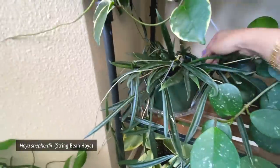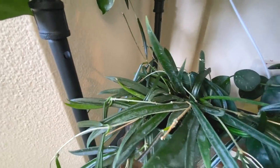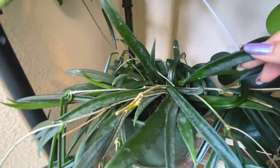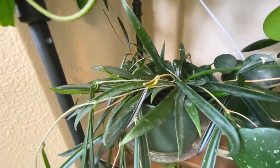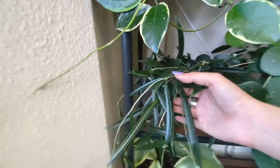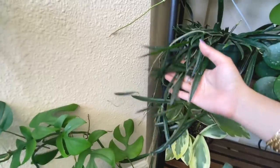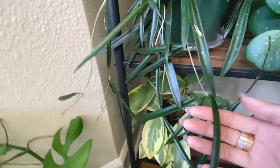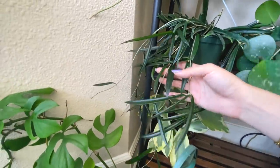This is the Hoya Sheperdii - sorry it's so dirty, it's got all these water marks on it from when I first got it and I've been unable to wash them off. I probably should use a little bit of lemon juice or something acidic, but I just haven't taken the time to clean out those water stains. This is the Hoya Sheperdii, the String Bean Hoya, and it's got these very long leaves - you can tell the leaves are much, much longer than on the Wayetii. It's called the String Bean Hoya because they kind of look like beans.